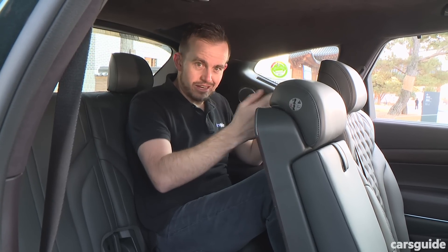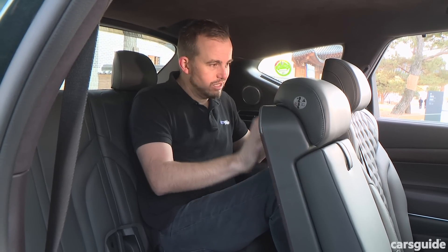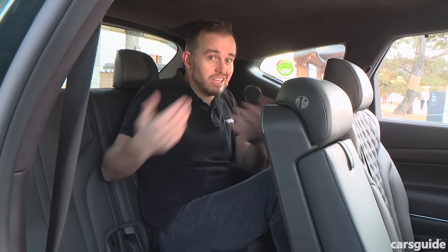Space in the third row is adequate if you've got young kids, but taller adults — I'm six foot tall — will find that the headroom is pretty limited, and so is the footroom and knee room with this seat at its first click back. So maybe not the Kia Carnival of luxury SUVs, but that's not going to matter to too many people.